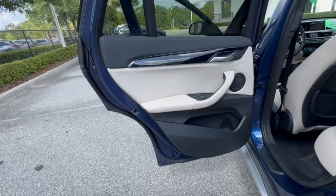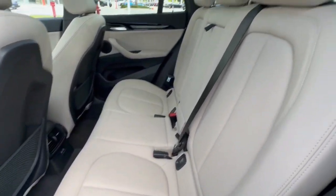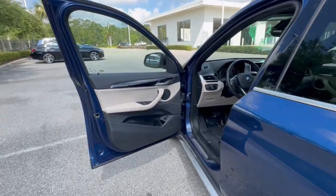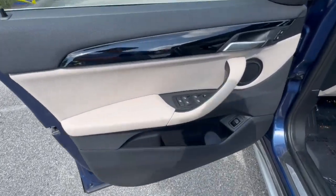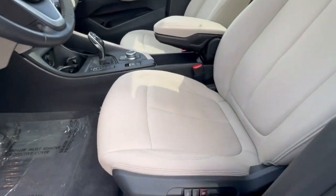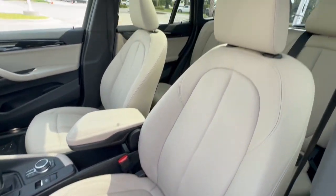The following are some of this vehicle's highlighted options: Intelligent Auto On-Off High Beams, Pre-Collision System, Panoramic Roof, Lane Departure Warning, Navigation System, Keyless Entry, Backup Camera, Power Lift Gate, Keyless Start, Premium Sound System.